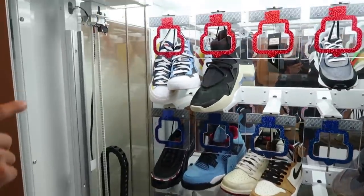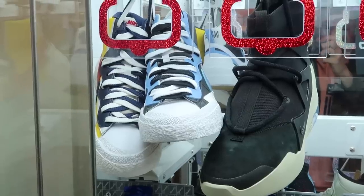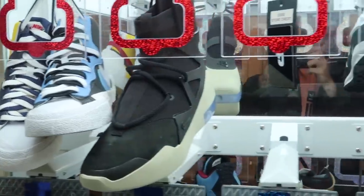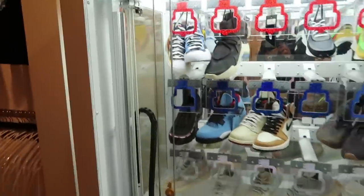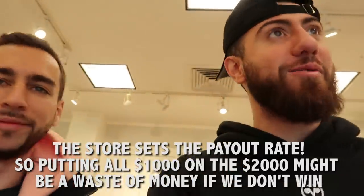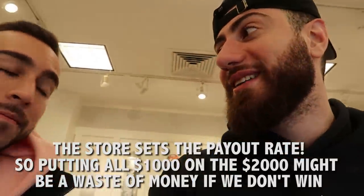Holy smokes! On the top row you get two pairs of the OG colorway Sacai Blazers. You got the Nike Air Fear of God. Then you got one pair of black Sacais, one pair of green Sacais, or $2,000 store credit — which is what most people play for. We got a thousand bucks to spend here. If we put a thousand dollars in to try to get the $2,000 store credit, we could buy a ton of stuff. We have to be smart — the machine is preset so you have to put in a certain amount of money to win. The easiest prizes at the bottom are probably the easiest to win, so let's start there.